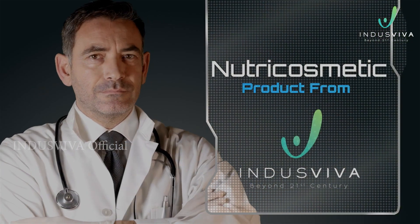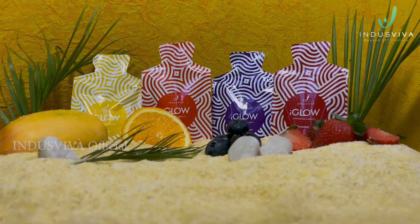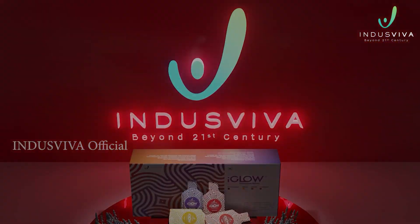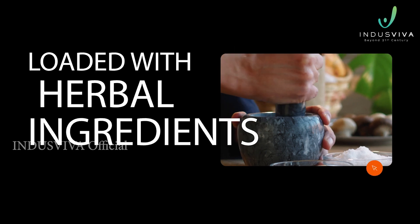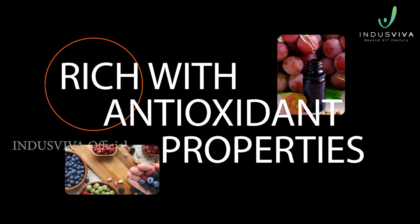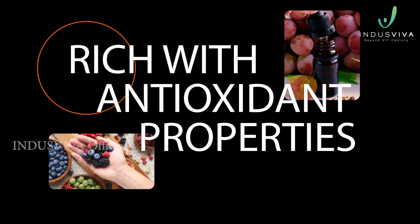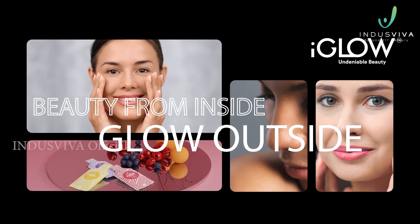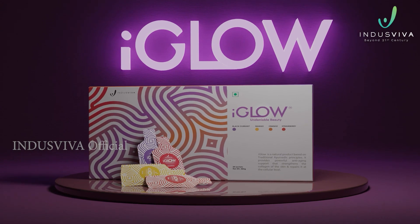Are you worried about losing your glow as you age? We have a nutricosmetic product for you — I Glow, from the house of Indus Reva. A first-of-its-kind internal cosmetic product loaded with herbal ingredients rich with antioxidant properties. It conditions your beauty from inside and makes you glow outside.